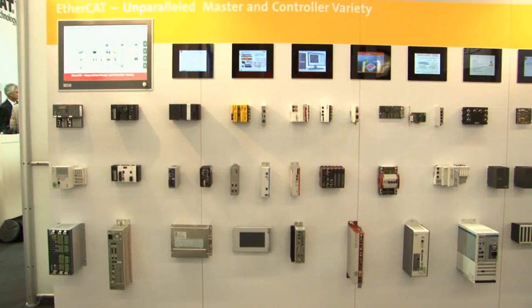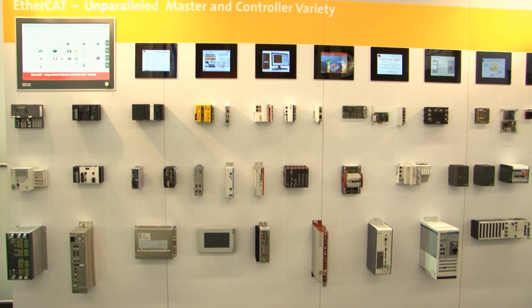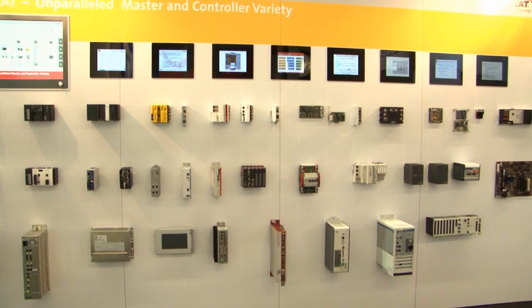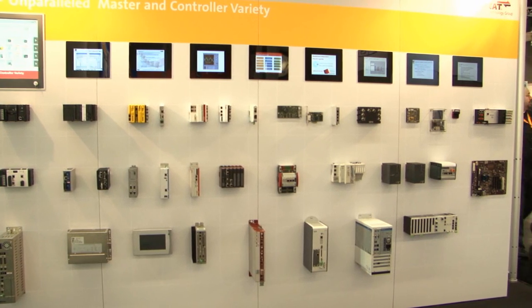With most fieldbuses and industrial Ethernet technologies, the masters come from the company that originated the technology. This is not the case with EtherCAT. We are particularly proud of the large variety of master implementations, which indicates that the market for EtherCAT is much bigger than any single company's market.